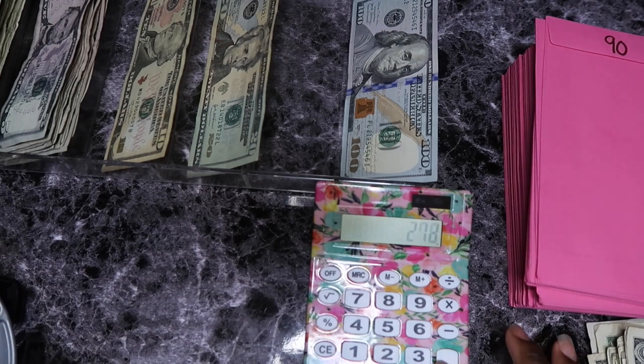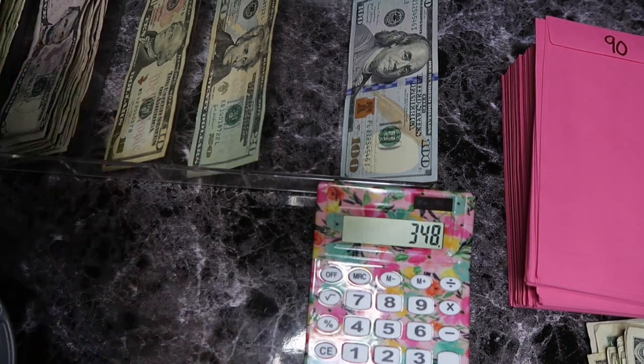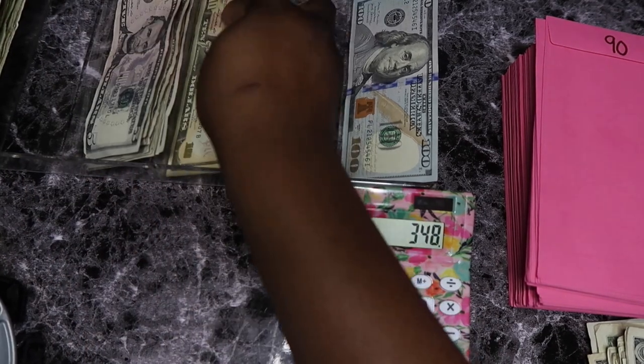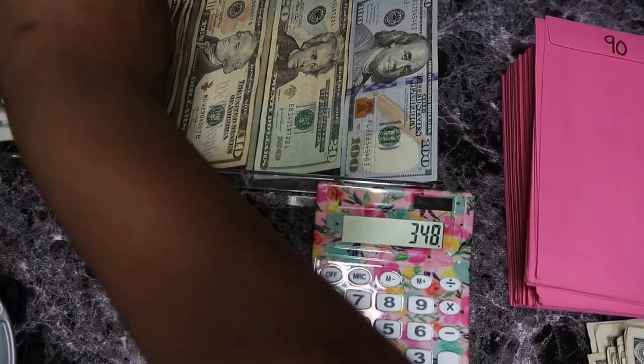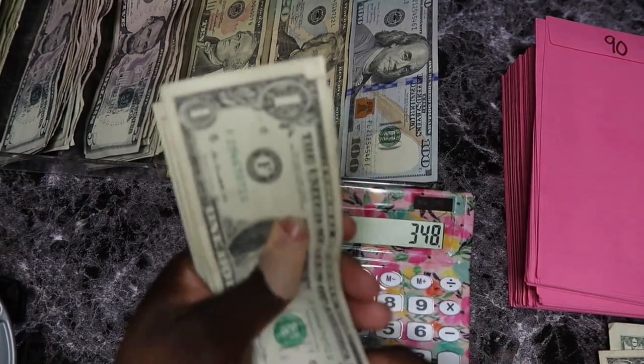Y'all, we're gonna hit $300 in this — hold on! $370! Are you proud? Because I am. We're gonna pick some numbers today, yes we are.